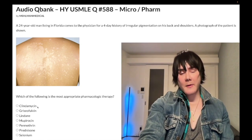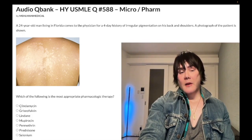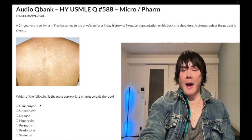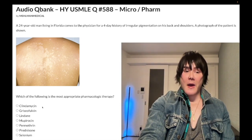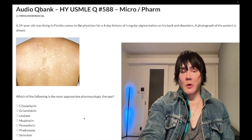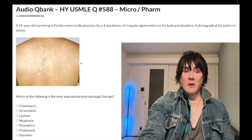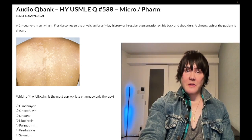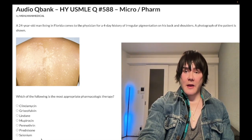Clindamycin is a wrong answer here. The highest yield point for clindamycin — apart from it being a 50S ribosomal subunit inhibitor and protein synthesis inhibitor — is that it's used for pulmonary abscess, covering anaerobes above the diaphragm. Metronidazole covers anaerobes below the diaphragm. The consolidation point: tinea versicolor is caused by Malassezia furfur, treated with topical selenium.